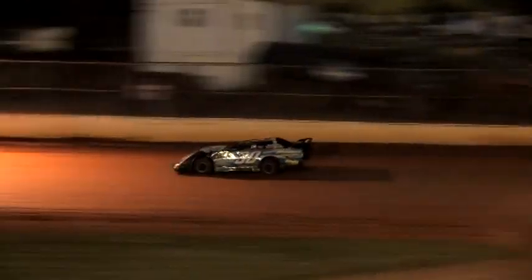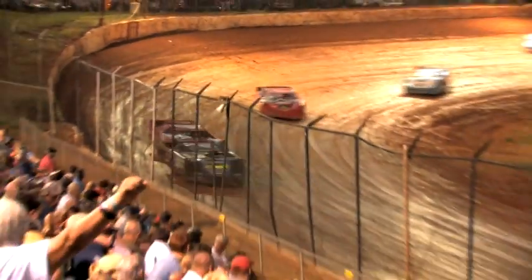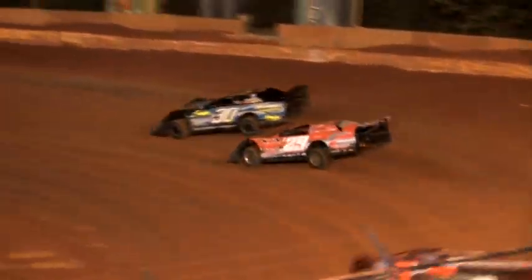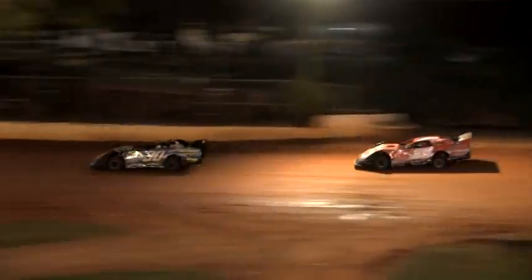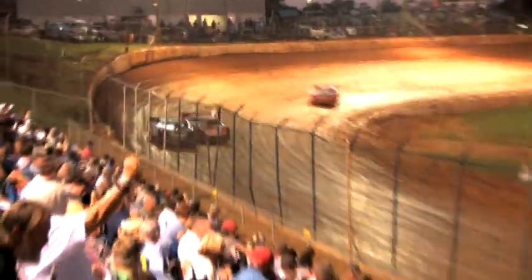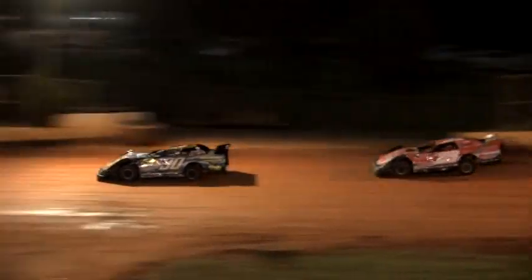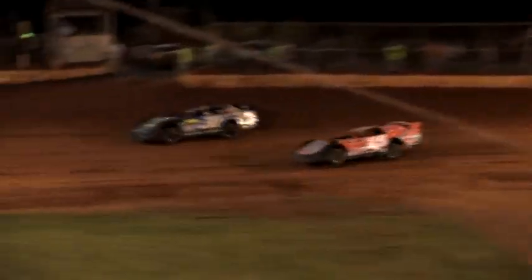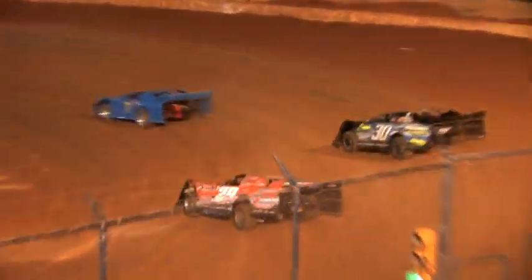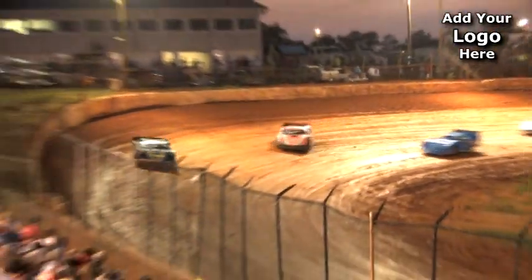Battle once again for the lead — it's the 30 of King and the 29 of Welshen. Things settle down just a little bit. Now it appears the 30 of King and the 29 of Welshen are going to have to work their way around lap traffic. Eight laps on the board, 22 to go. It's still King being hounded by the 29 of Welshen. Welshen takes a look underneath, but Ryan King stomps on the throttle and leads another lap — 10 on the board, 20 to go. A lapped car gets in front of the 29 of Welshen; that's not going to make Jason happy, with him chasing down the 30 of Ryan King.